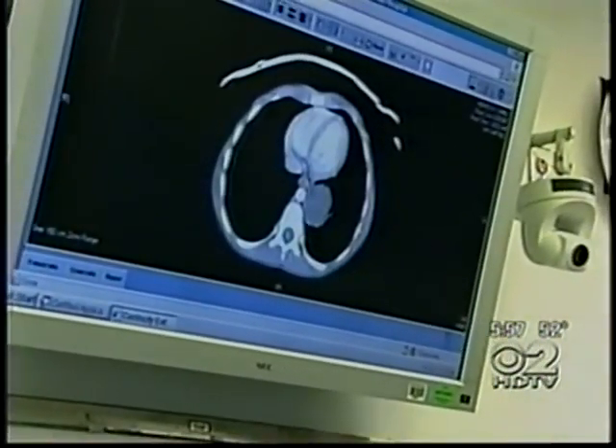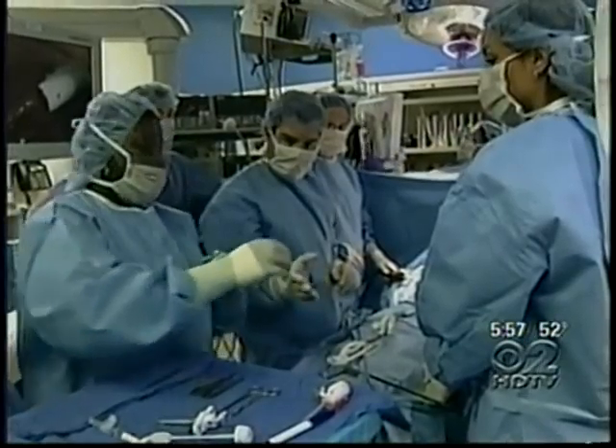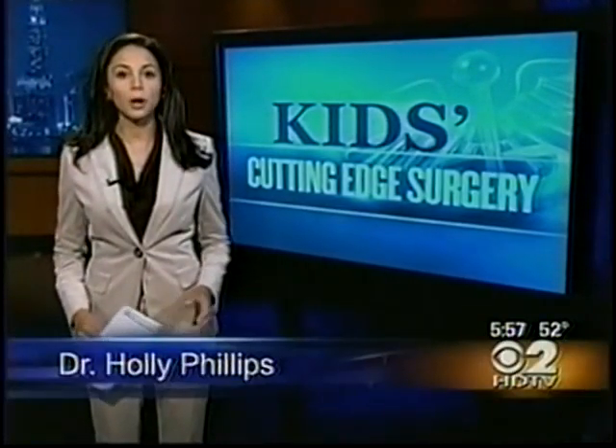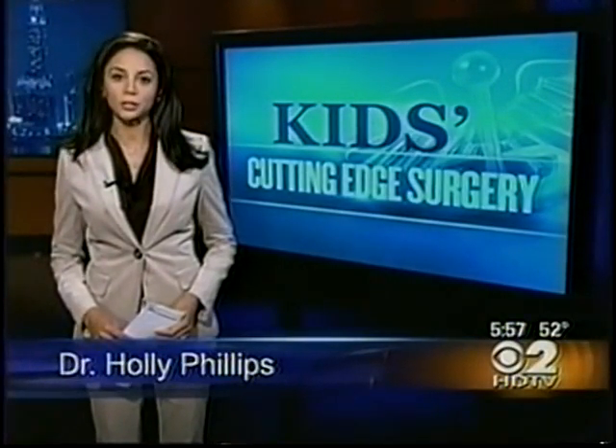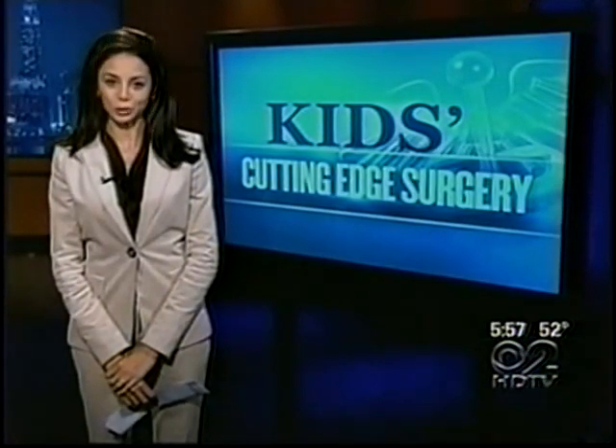The laparoscopic surgery involves just three tiny incisions. Cameras are used to locate the mass, then it's deflated and removed. The main difference with the minimally invasive surgery versus the old technique is that he is going to feel much better tomorrow. Minimally invasive surgery still has risks, including problems with anesthesia and infections, but its benefits — especially less pain — make it ideal for children.